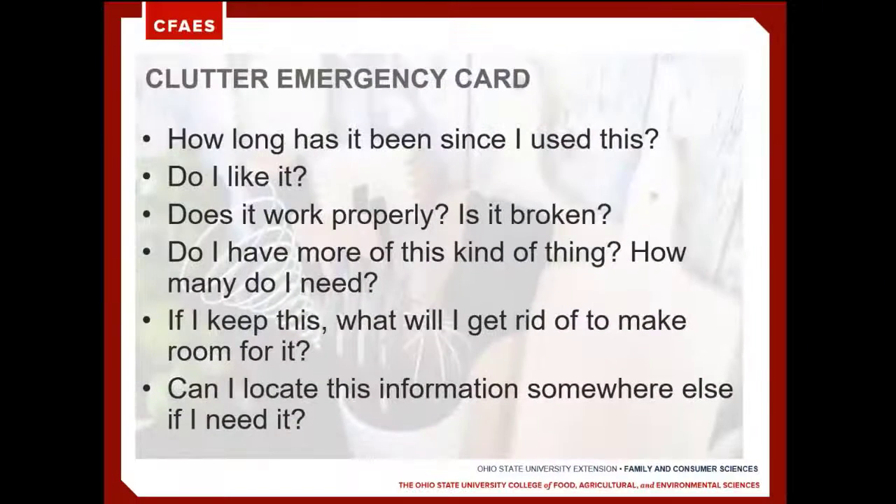Another question to ask is, do I have more of this thing? How many do I need? For some items in the kitchen, we might need one or two of those items, but we really don't need five or six. The same goes for items in our garage, or maybe toys that our children have to play with. If I'm going to keep this item and need to find a place for it to store or belong when I'm not using it, what will I get rid of to make room for it? Is this important enough that I want to keep it and get rid of something else?